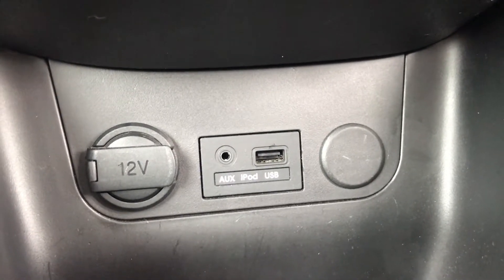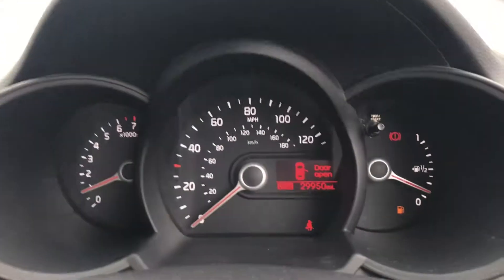As you can see, this vehicle has done 29,950 miles.